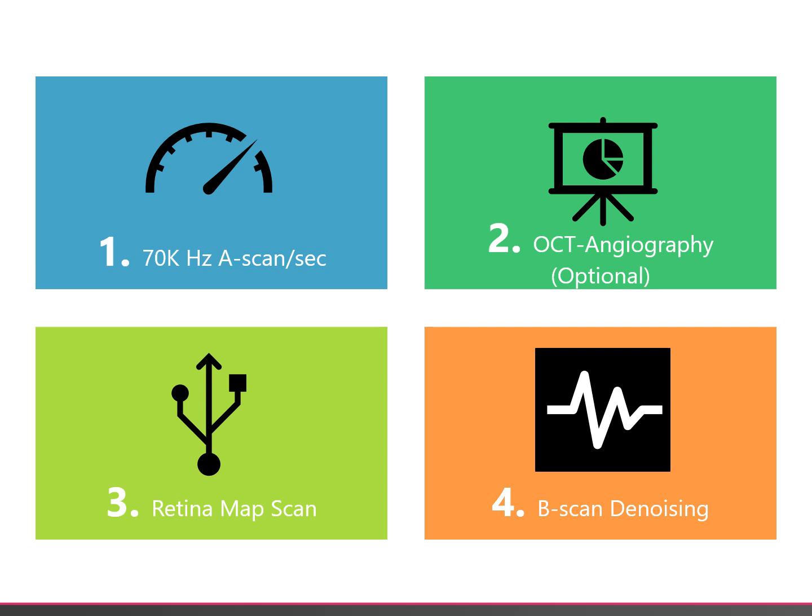The new Retina Map Scan brings all the important elements of the macular map and the disc map scans with the colour fundus image into one easy to understand and rapidly captured scan. And lastly, but most impressive of all, is the new denoising software. This provides much higher quality B-scan images, even for rapid regular scans, and it even works retrospectively on scans captured in the past.